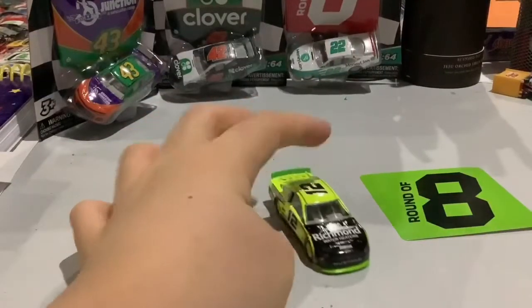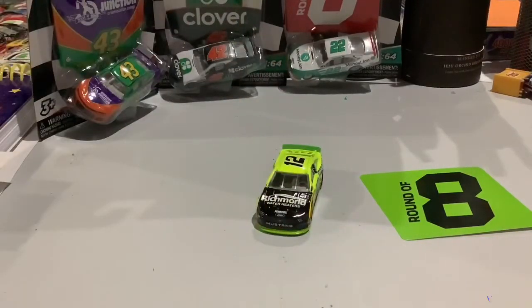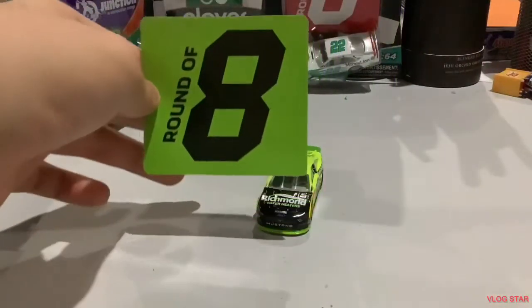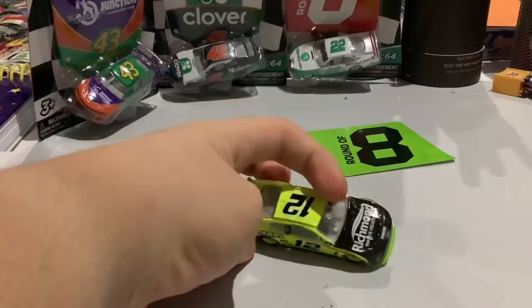This car is from 2019 because it's a Ford Mustang and it's a playoff car, and the playoffs haven't started yet this year. Here's the sticker — it says Round of 8 because Blaney made it to the Round of 8 but got eliminated. So let's take a look at the car. It's number 12 again, Richmond water heaters.